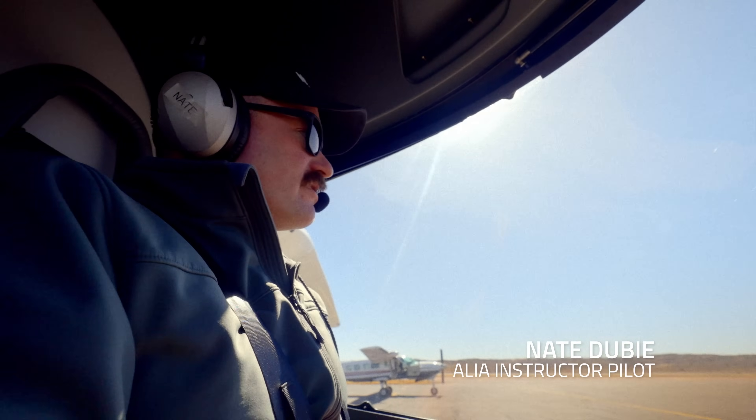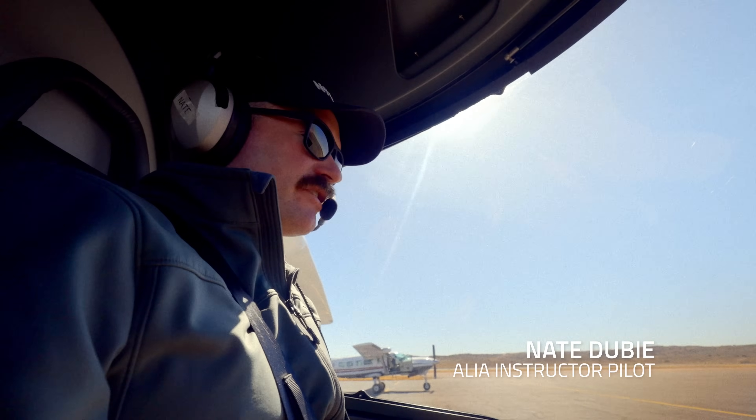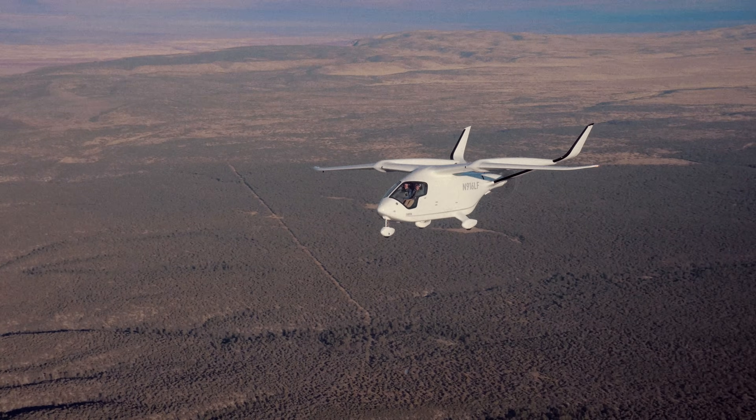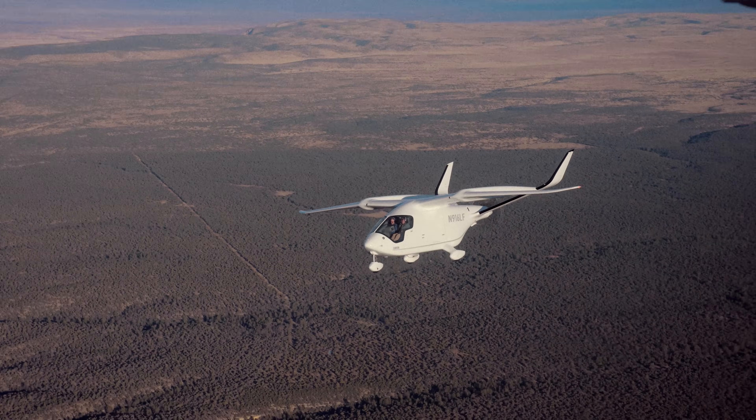We're ready to taxi, and we're going to be taxiing for runway 2-4, departure of Galap. We were flying this awesome electric airplane across the country to show our customers its capabilities.